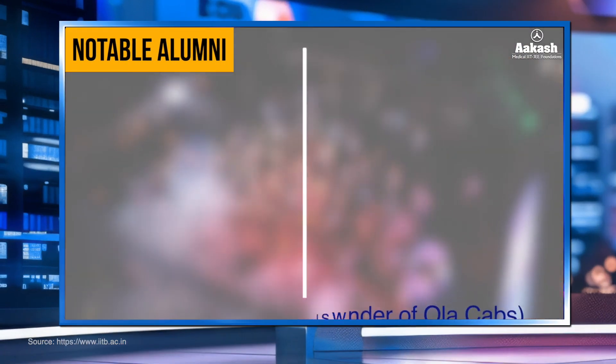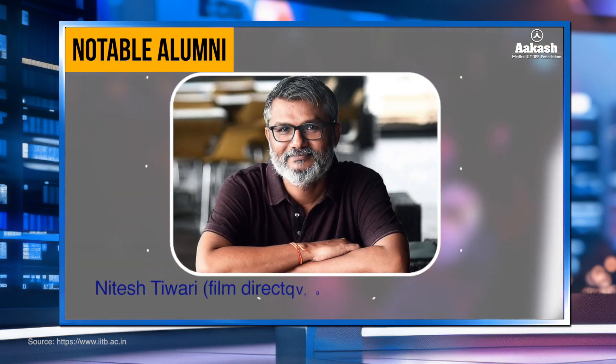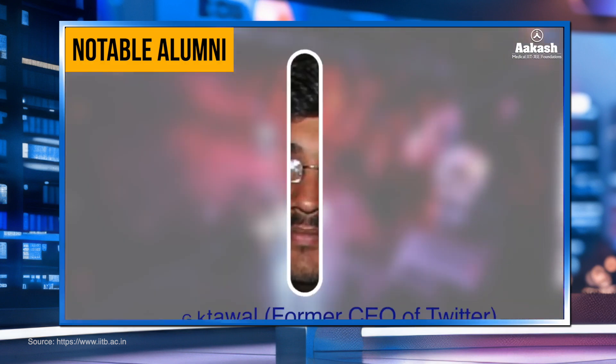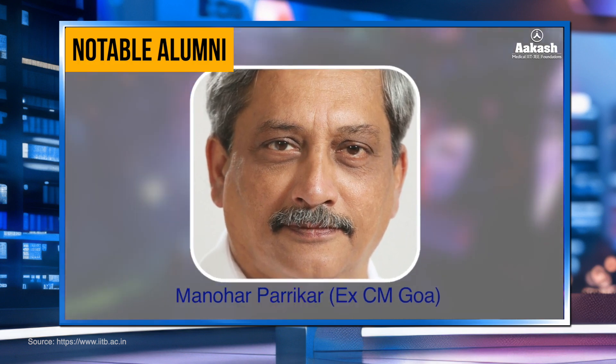Some notable alumni include Bhavesh Aggarwal, co-founder of Ola Cabs; Jairam Ramesh, Member of Rajya Sabha; K. Sivan, former Chairman of ISRO; Nandan Nilekani, Non-Executive Chairman of Infosys; Nitesh Tiwari, film director, screenwriter, and lyricist; Parag Agrawal, former CEO of Twitter; Raghu Raghuram, CEO of VMware; Manohar Parrikar, former Union Minister of Defence and ex-CM of Goa; and Vipul Goyal, the stand-up comedian — all alumni of IIT Bombay.